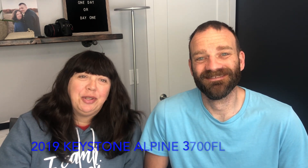Hey everybody, welcome to the show. My name is Paul. I'm Cinnamon. And we are Focused on the Road — that's our YouTube name. Today we're going to be walking through the 2019 Keystone Alpine 3700 FL. Thanks for joining, enjoy the walkthrough.